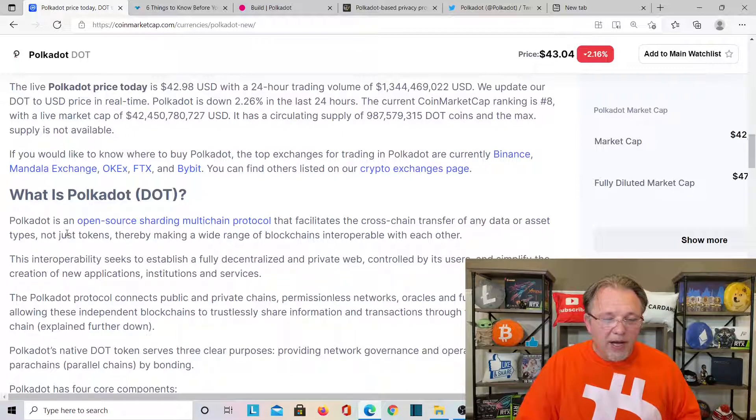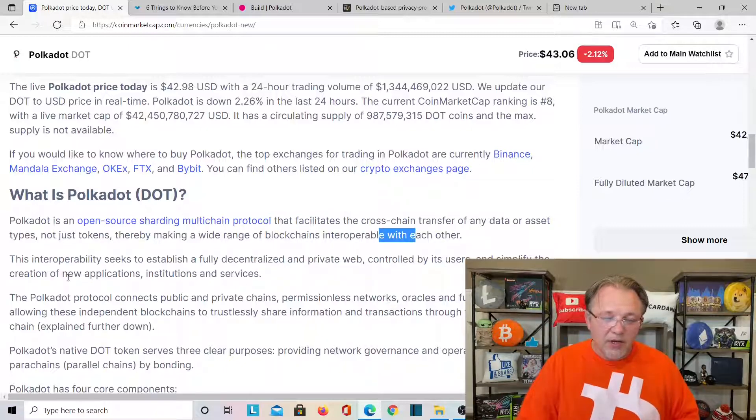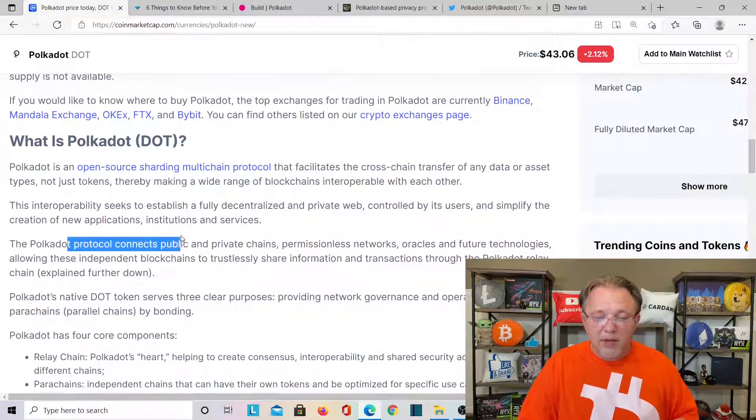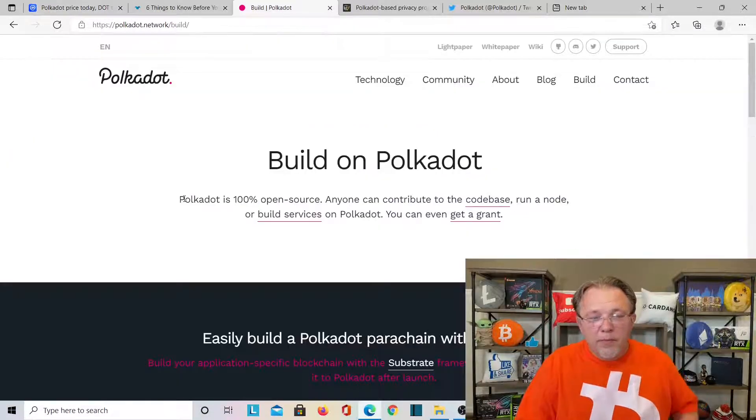What is Polkadot? Polkadot is an open source sharding multi-chain protocol that facilitates the cross-chain transfer of any data or asset type, not just tokens, thereby making a wide range of blockchains interoperable with each other. This interoperability seeks to establish a fully decentralized and private web controlled by its users and simplify the creation of new applications and services. The Polkadot protocol connects public and private chains, permissionless networks, future technologies, along with independent blockchains to trustlessly share information and transactions through a Polkadot relay chain.